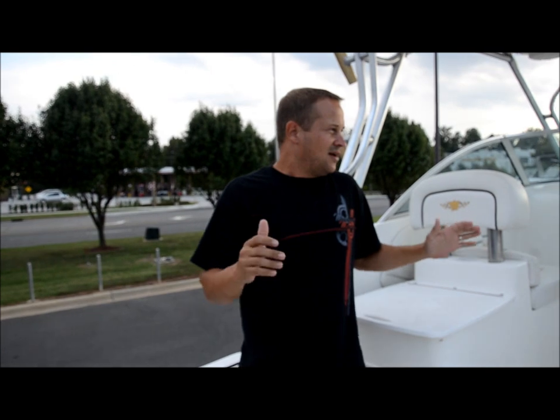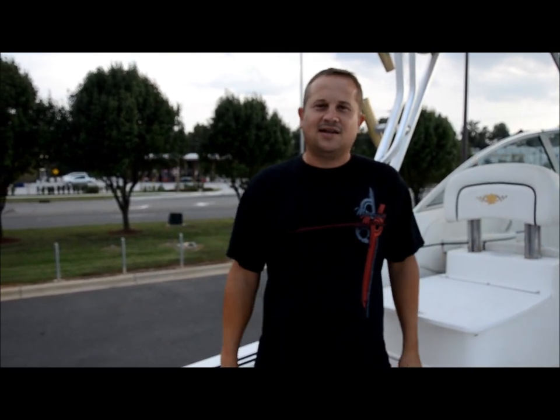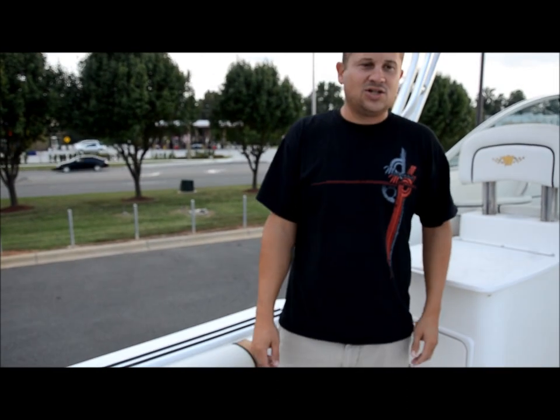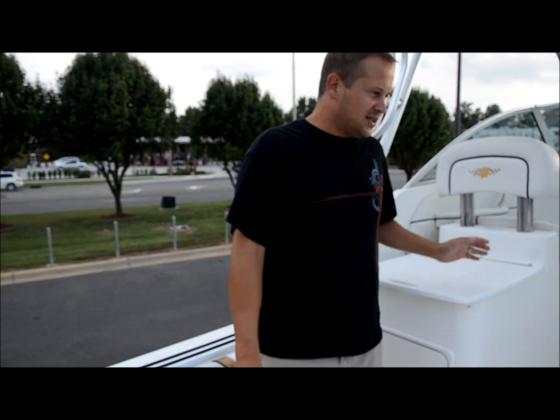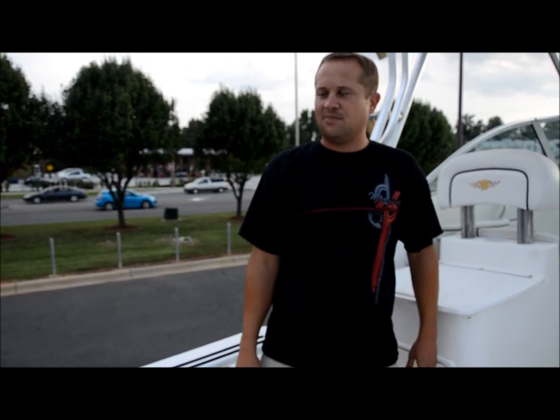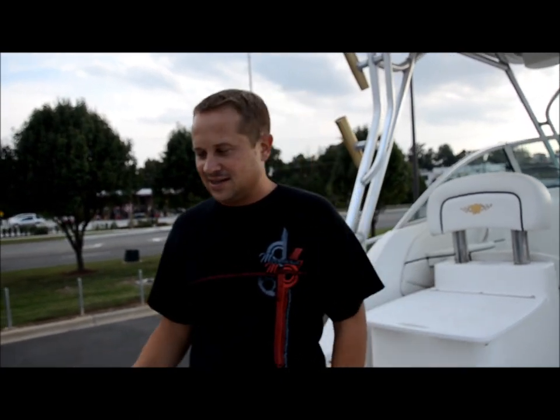This boat overall on a scale of 1 to 10, I'd give it an 8.5 to a 9 — it's really nice. The upholstery is really nice, it's in nice shape, and the rest of the boat is in great shape overall. Mechanically it's great, the engines run great, and you'll see that in the video.